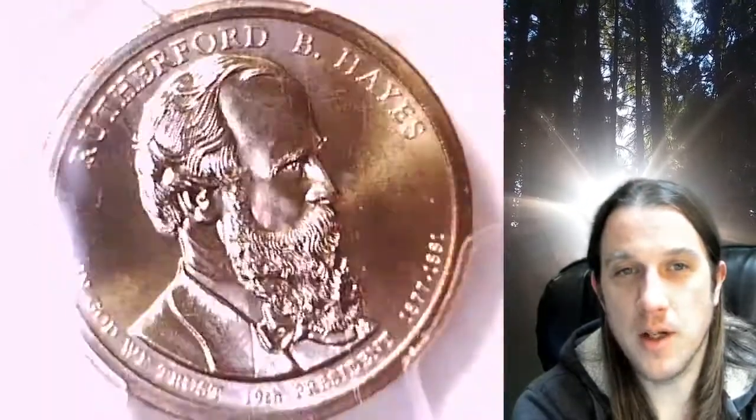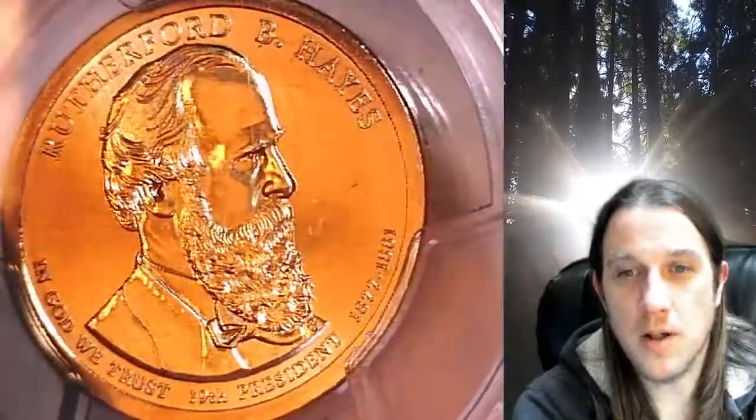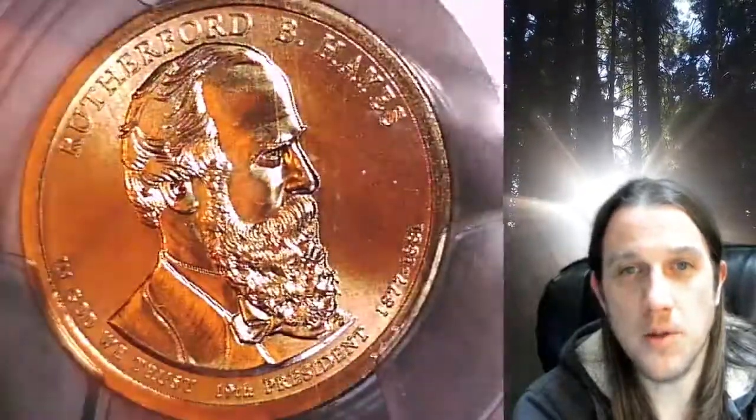The coin is in position A and it features President Rutherford B. Hayes. This Presidential Dollar is going to go up for sale on my eBay store. You can find a link in the description below the video.